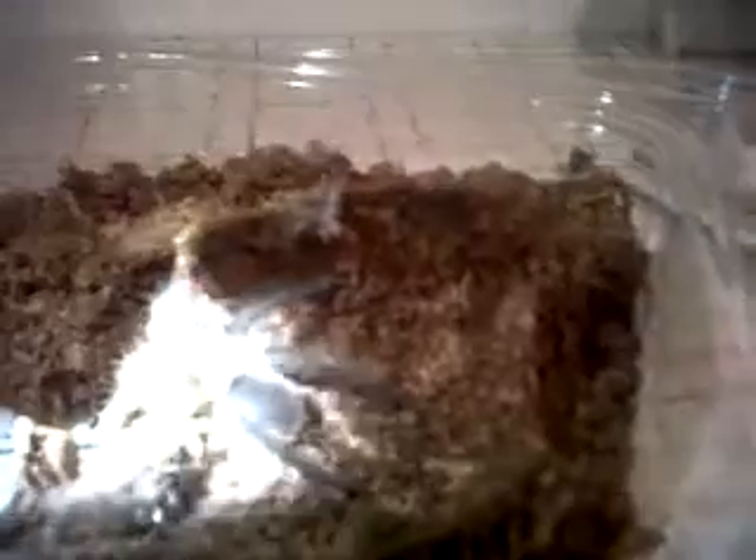I'll still call it a sling, but in my opinion it's definitely a juvenile. Really nice hairs on the back, and the coloration is definitely there now — beautiful-looking tarantula.